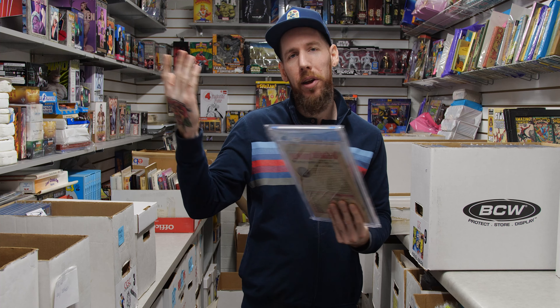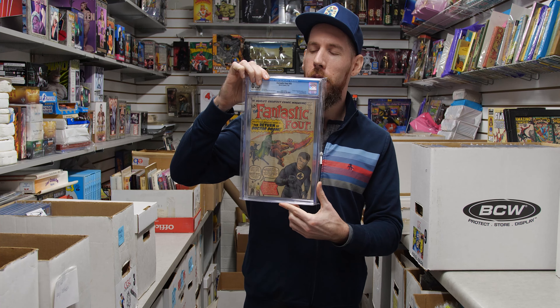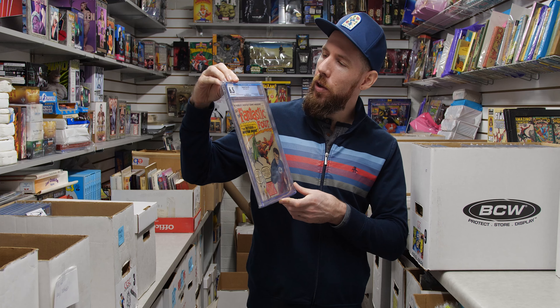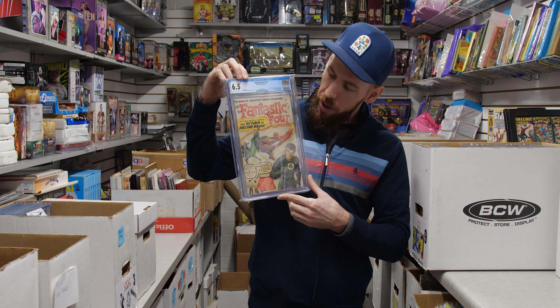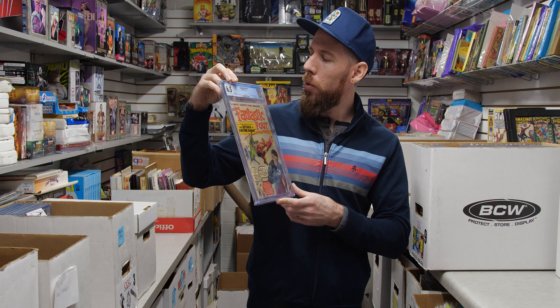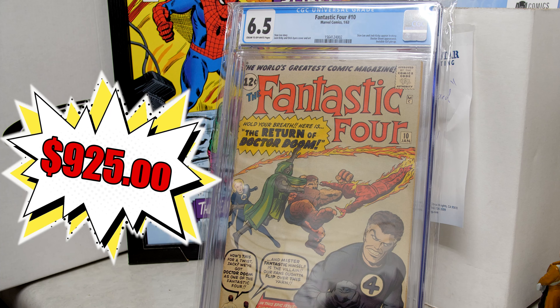If you're a Fantastic Four fan, you're in luck — we have a few Fantastic Four goodies. Got Fantastic Four 10 from 1963. This is a 6.5 cream to off-white pages. I've always loved Angry Reed Richards on this cover — just a really nice early book at a very acceptable grade.